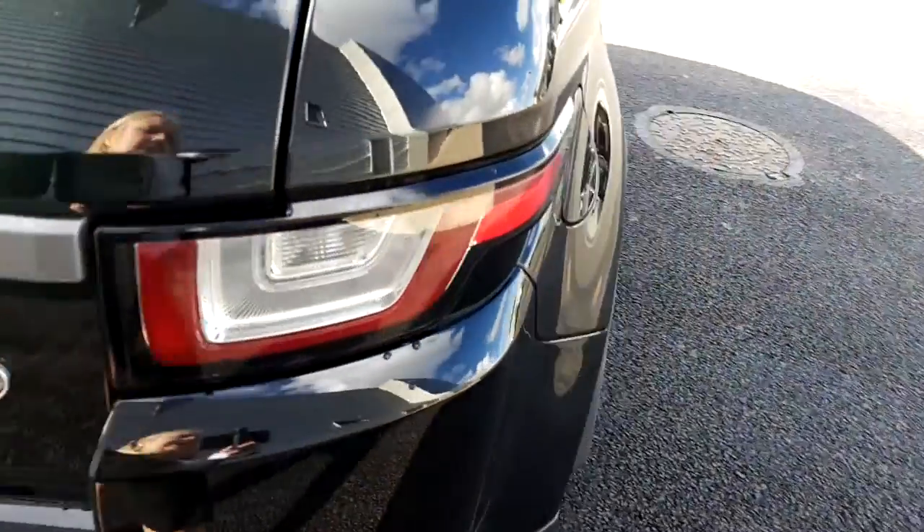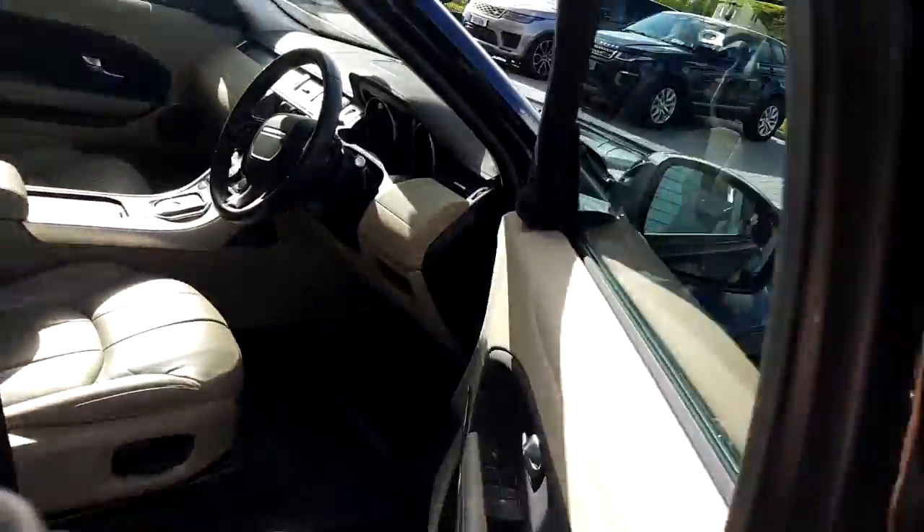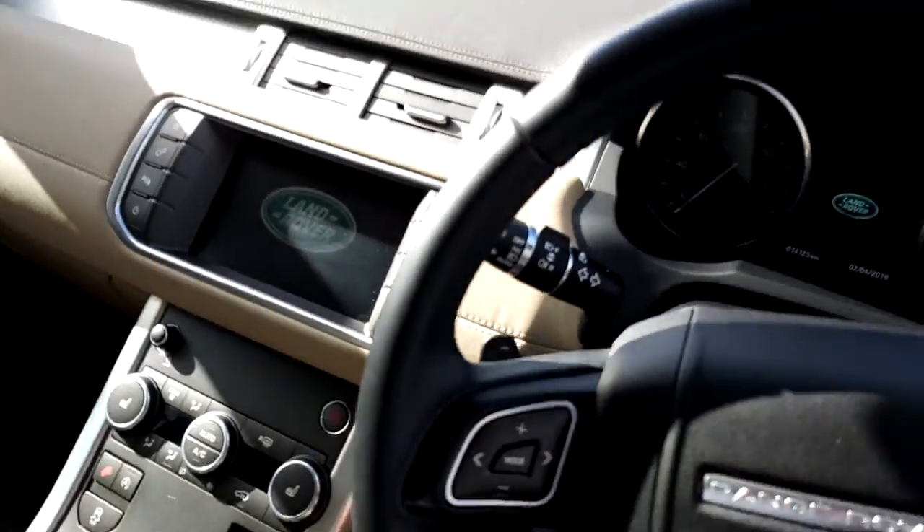This model has front and rear parking sensors, which is always handy. And if we pop into the driver's seat, you can see that there is an array of functions.